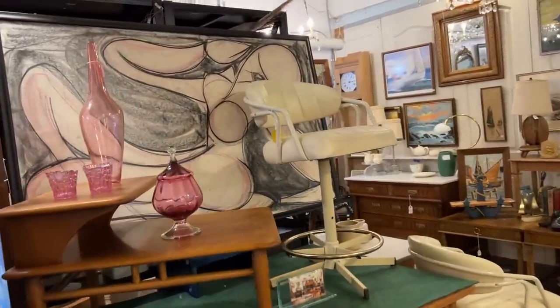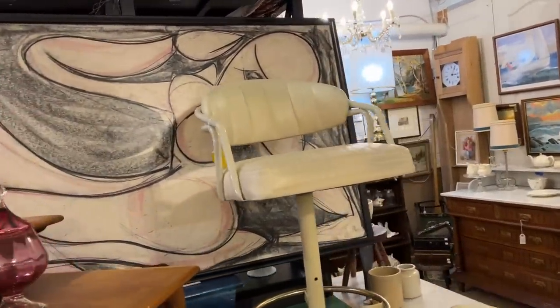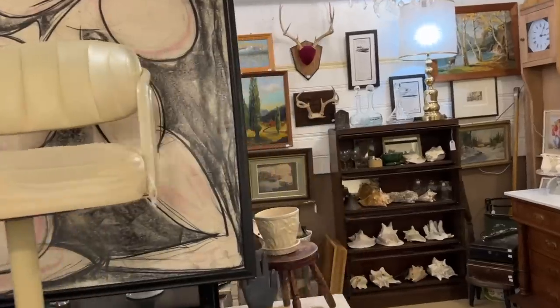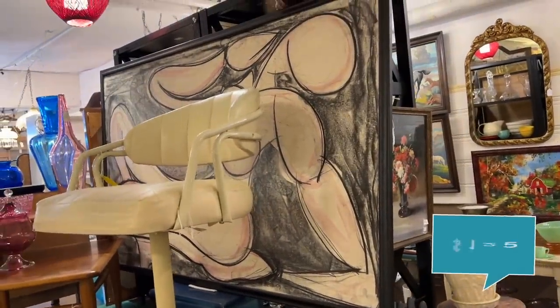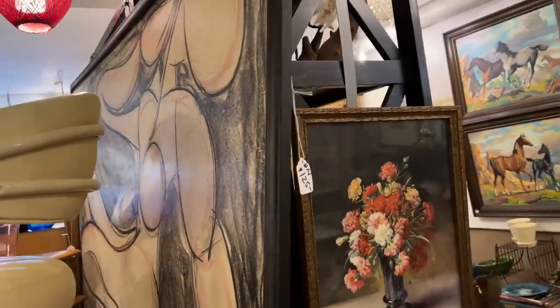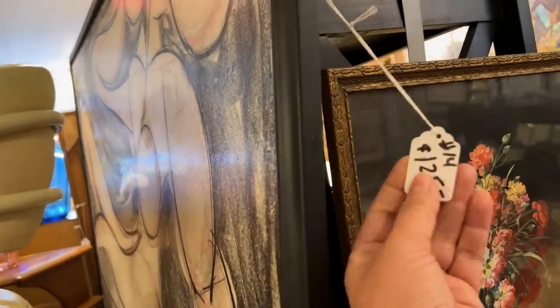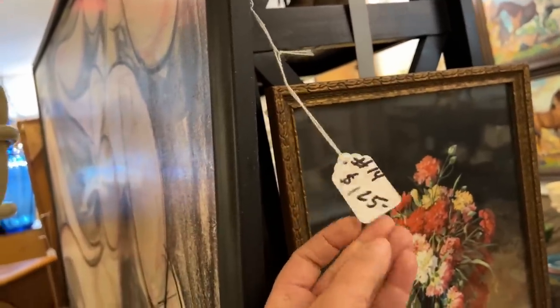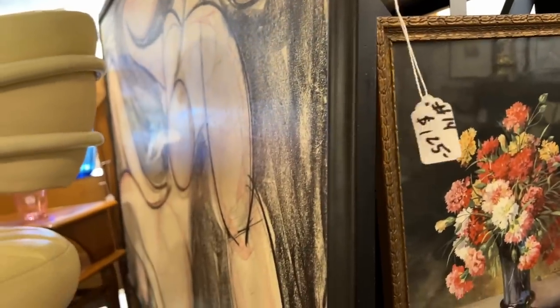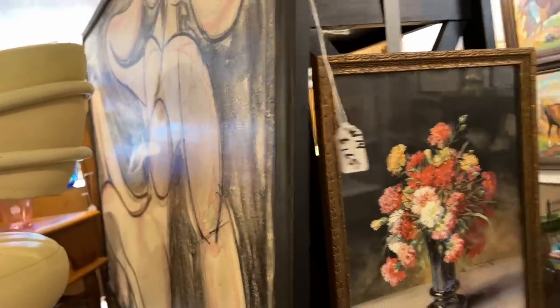This is a gorgeous piece of original art — it is massive too. I don't even think I could fit this in the car. They're asking $125, which is incredibly reasonable for a piece of art this size. I don't have room for this in my house and I'm not going to ship something this large. But if you are in the Port Orchard area, come to Josephine's Mercantile and buy this because it is incredible.